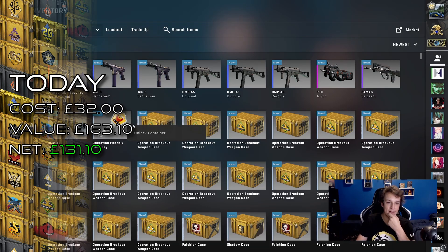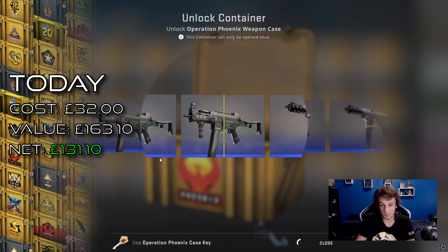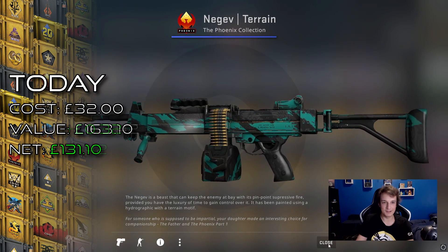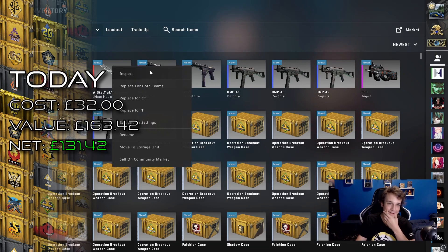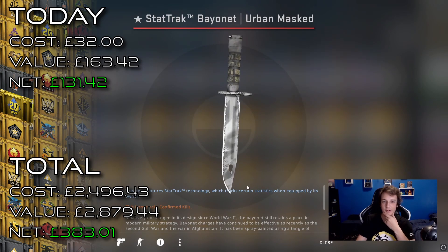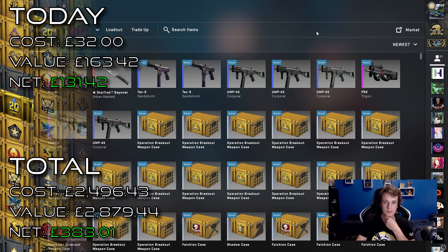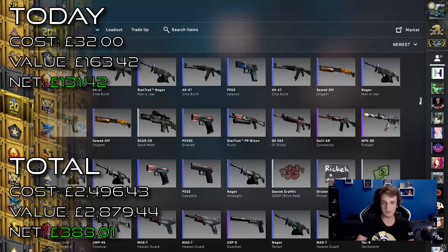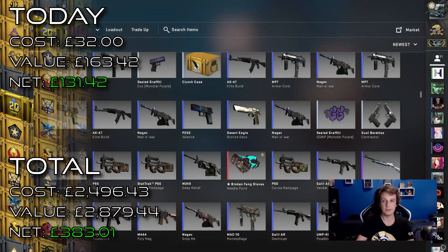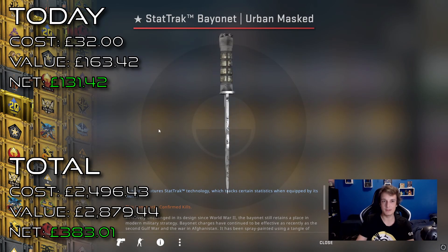Here I was just saying how I thought we wouldn't be getting anything because we literally just got a set of gloves, but I've been proven wrong clearly. Another opening with a red item — I can't believe it. I'm really happy that we got another StatTrak. I know StatTrak knives aren't really worth that much more at the lower end when it's something like urban mask or the green ones, but that's still pretty cool. I do like StatTrak knives especially when you're playing FACEIT and you actually get to knife someone. Within less than 30 cases we get another red and it's a StatTrak Bayonet — wow.